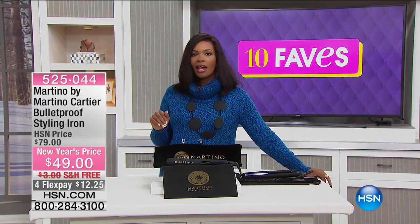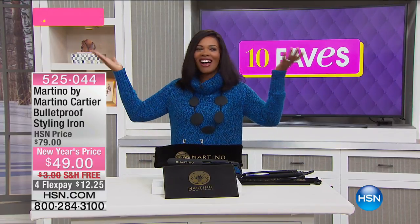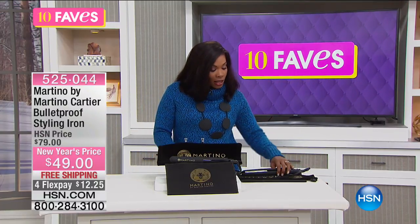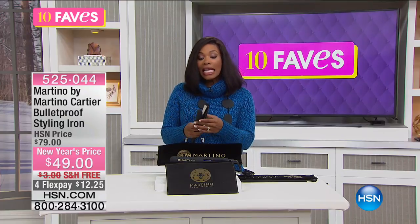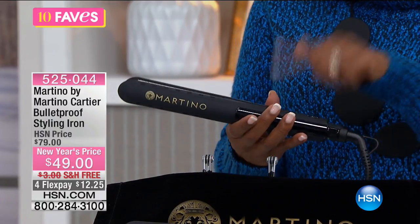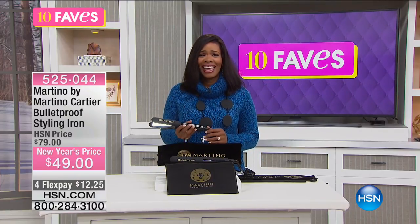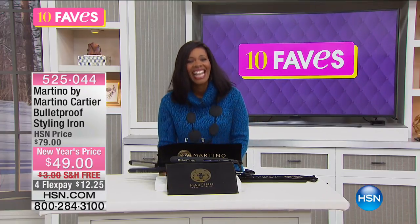Helen chimes in: 'I haven't left the building yet because I saw you talking about Martino.' The host jokes, 'It is — I'm behind the curtain.' Helen adds that when Martino does live hair shows he's a big superstar, and it's a lot of fun, but the tools are really incredible and professional — the stylists here use them and love them. Helen then signs off to catch her bus.